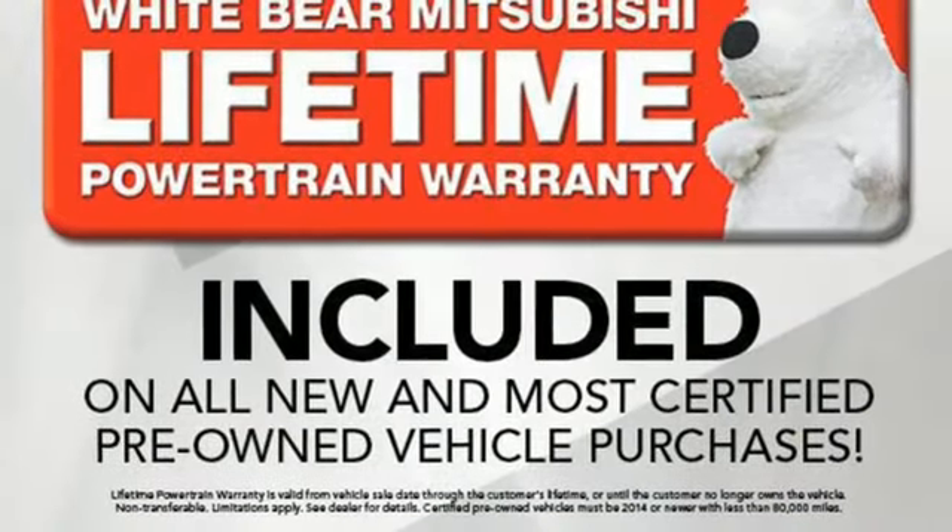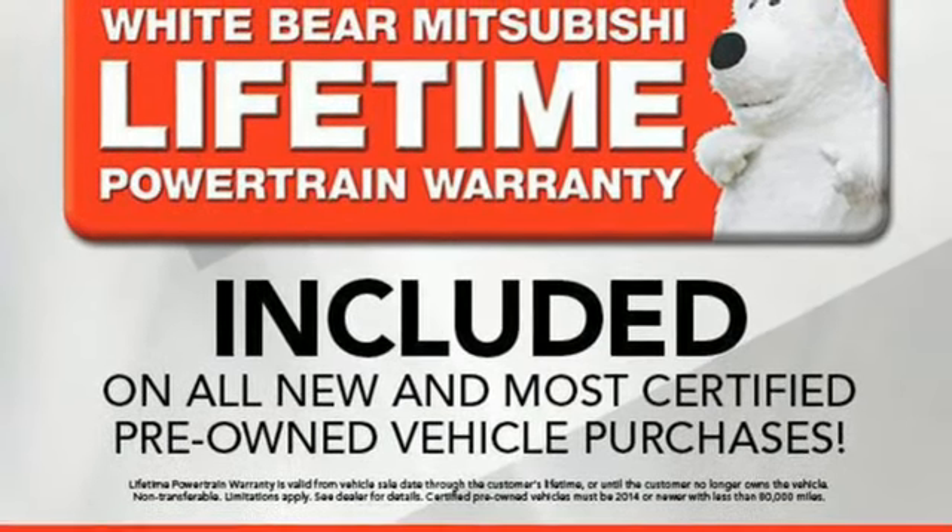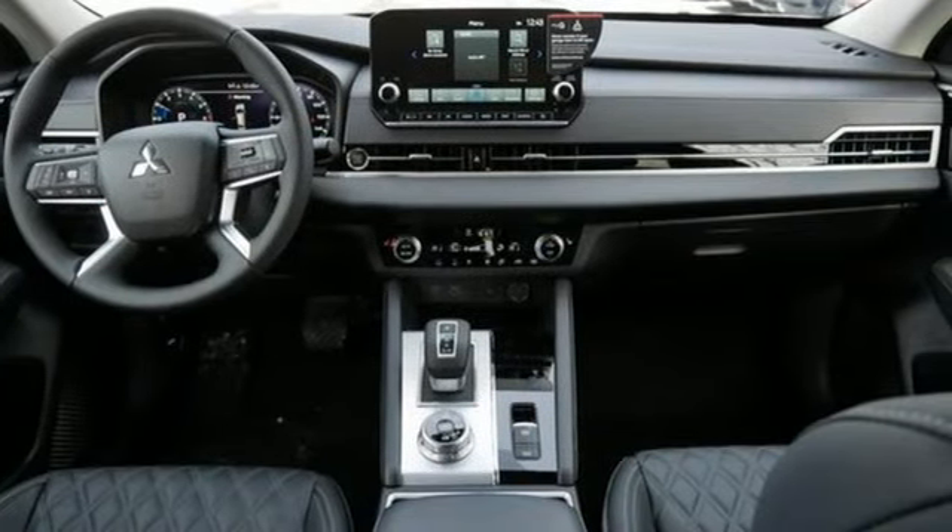Inductive Device Charging, Streaming Audio, Active Grill Shutters, 4-Wheel Drive, and i4 Engine.